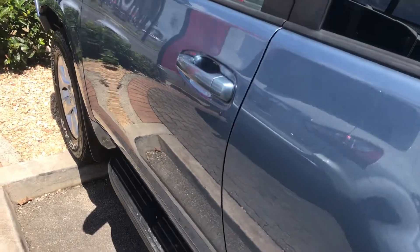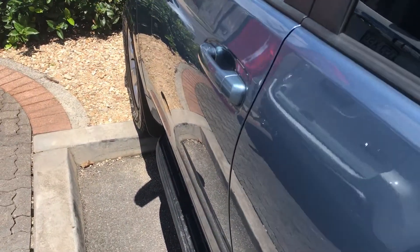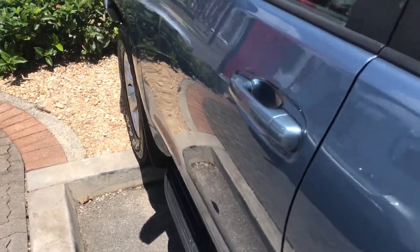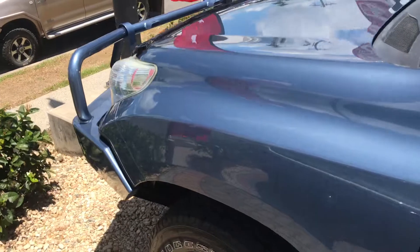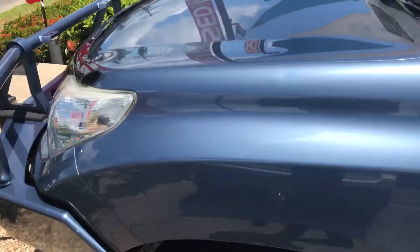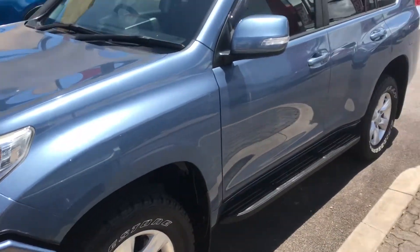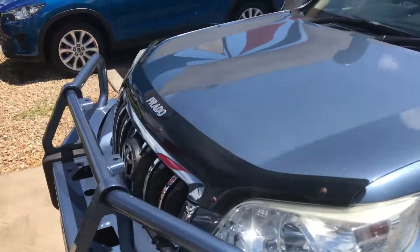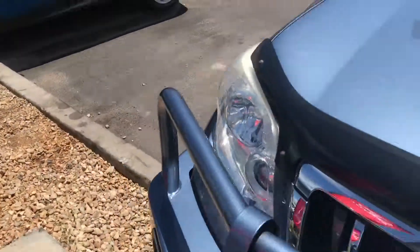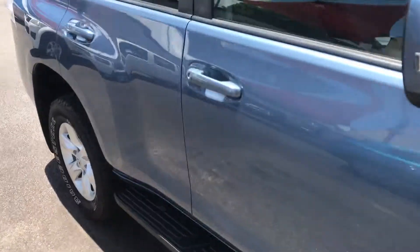As you can see by the clear reflection it doesn't have any major dents — it doesn't have any dents at all in any of the panels. This is a really clean car; we only try to keep the best of the best. For a 2011 GXL, this is in beautiful condition. It was $41,990, reduced down to $39,990. I'll hop in the car and show you the inside.